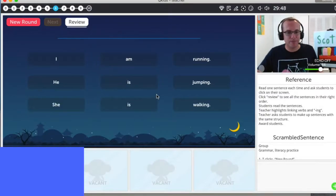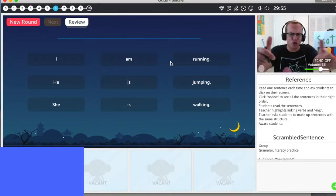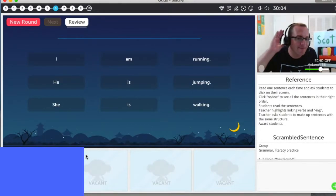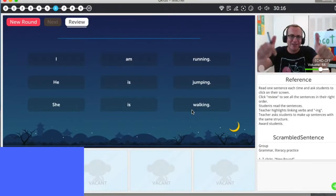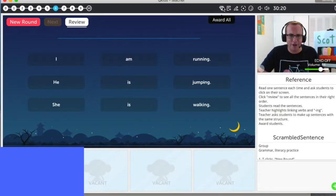Okay, let's review. I am running. Good job, diamond. He is jumping. Great job, diamond for Chloe. And she is walking. Chloe, great job. Diamond, Chloe.